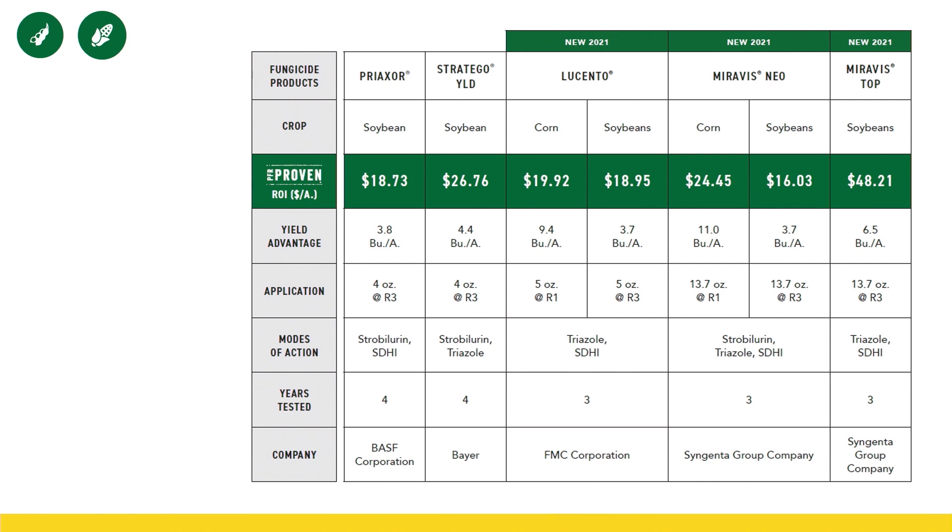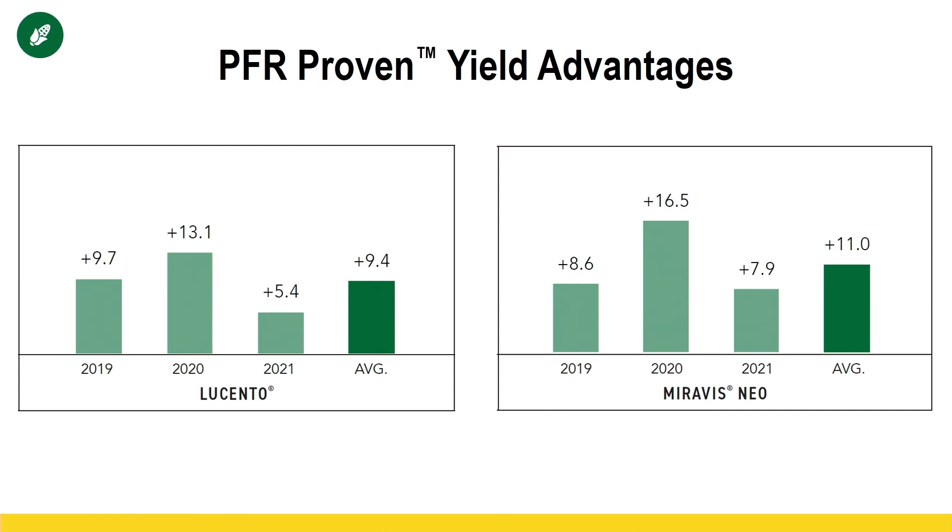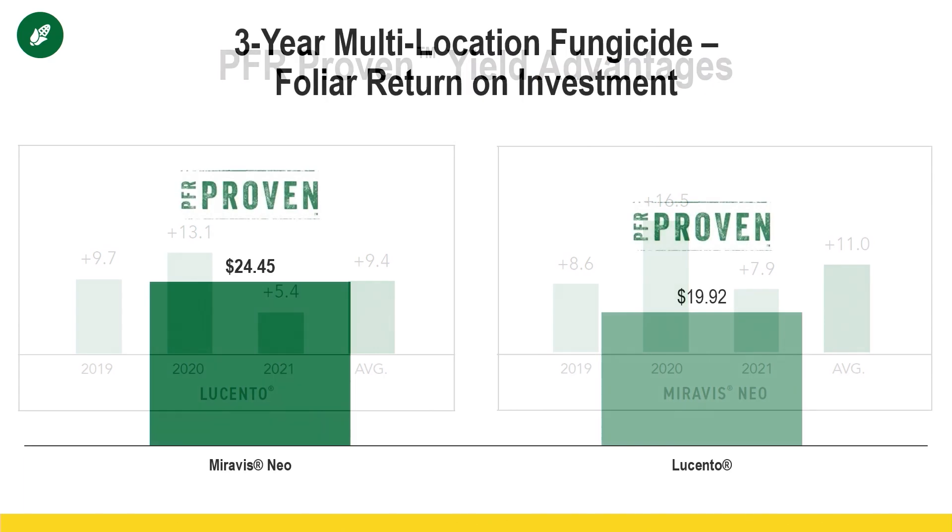Again, all dual modes of action, all sprayed at VT or R1 to get PFR proven. What's the yield data look like on our newest class? Lucento comes in at 9.4 bushels per acre advantage and Muravis Neo comes in at 11 bushels to the acre advantage. When we look at the ROI, $24 for Muravis Neo and $19 for Lucento — very good ROIs on these products.